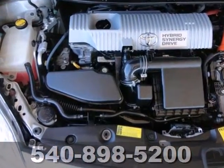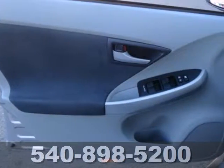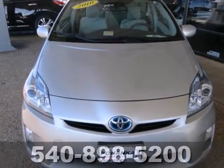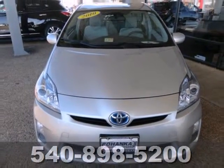The acclaimed Prius doesn't rest on its laurels. It gets better every year with more power, enhanced steering, sleeker styling, and even better fuel economy. Come see for yourself today.